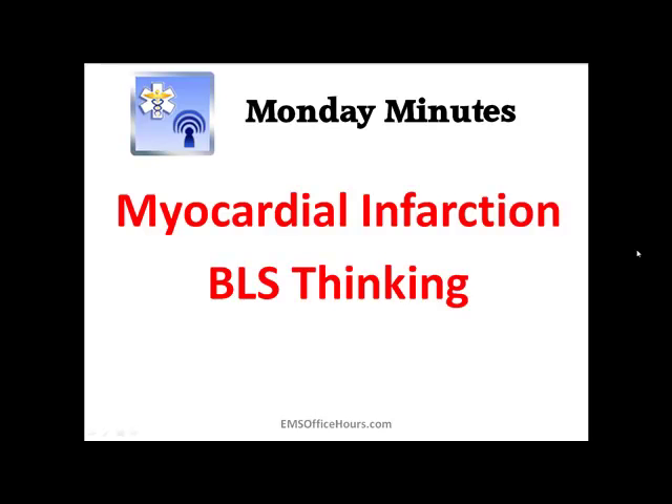Hey, Jim Hoffman here for EMS Office Hours. This is your Monday Minutes, and today I want to take an angle on the BLS side of things, especially when it comes to a chest pain patient — a patient having a potential heart attack — and as a BLS provider, what you should be thinking, even from the ALS point of view, what you should be expecting your BLS counterparts to be doing prior to your arrival.